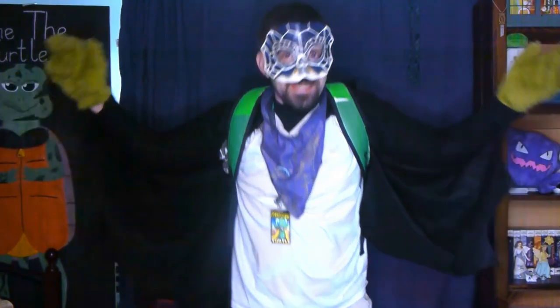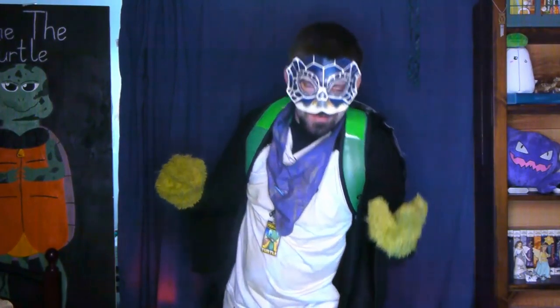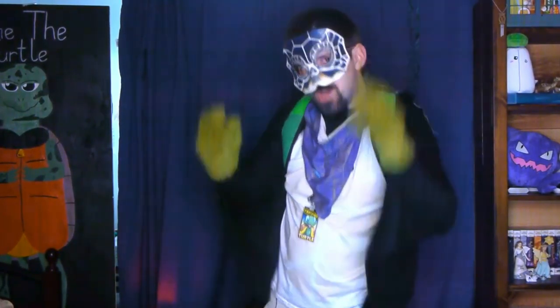Hey Turtle Squad! It's Spooky Season, and I want to show you some very spooky fursuits. Are you ready? Let's go! It's Spooktober!